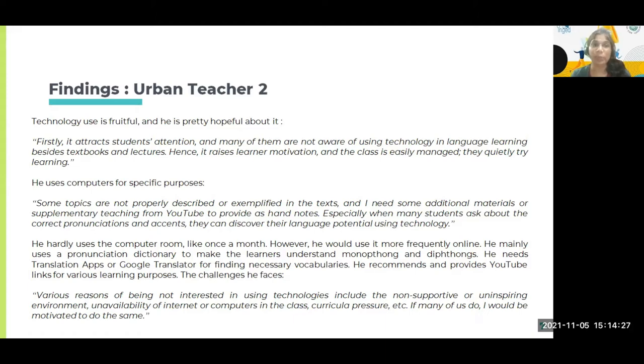Another urban teacher says technology use is quite fruitful and pretty helpful, but he is also neutral about using it frequently and doesn't feel compelled to make it mandatory in classes. He said it attracts students' attention, and many of them are not aware of using technology in the language classroom besides textbooks and lectures, which they traditionally believe are the sources of learning. Hence, it raises learner motivation and the class is easily managed.